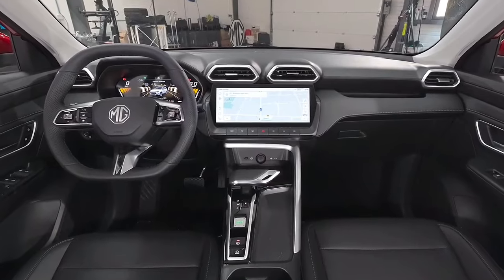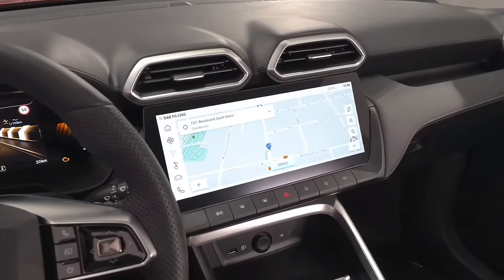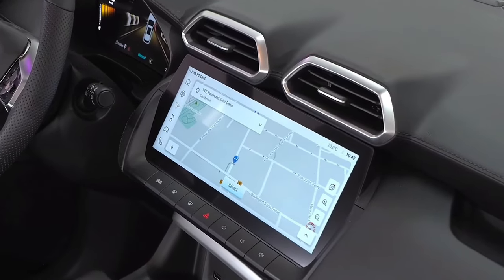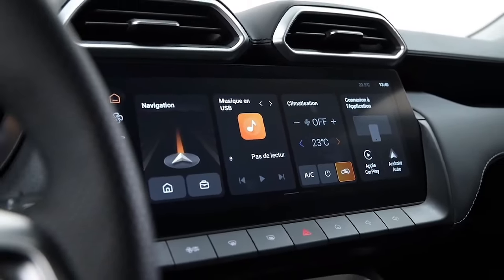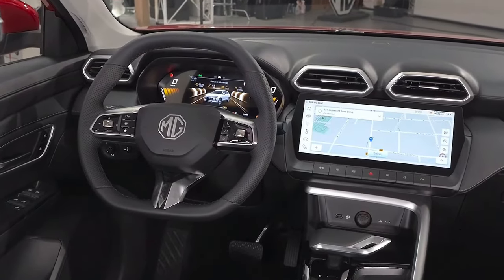In the UK, the base ZS Hybrid Plus SE starts from £21,995, while the flagship Trophy is £24,495. Compared to the existing £20,890 — $40,615 — ZS Excite Turbo, the closest equivalent to the ZST Excite in Australia, prices of the new hybrid are up by about five percent.